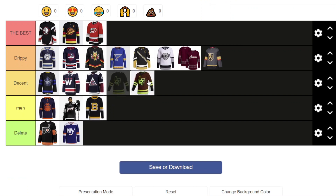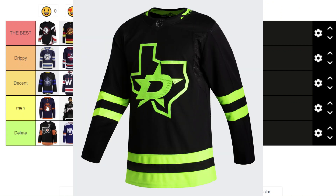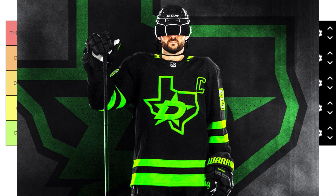Lastly, the Dallas Stars — I'm going to put them in Decent. I like it a little bit better than the Oilers one, even though they are similar. This green color just looks better than the weird orangey color for the Oilers. But in general it's kind of the same — it's not fantastic. It's pretty cool and unique that it has this fluorescent color, but in general it's not better than the other ones. So it'll go in Decent.